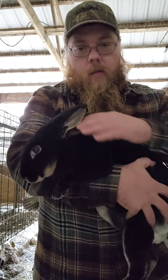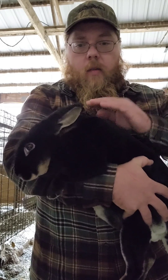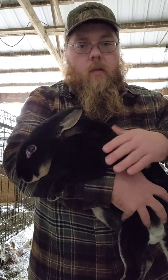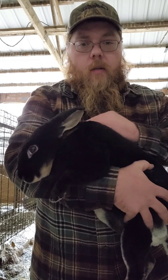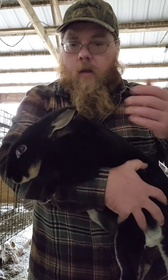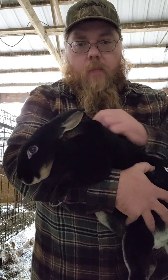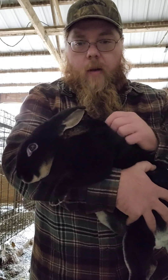But breeding rabbits, nothing's simple. They're not machines. Sometimes you have to do a little coaxing to get them to want to breed. This is gonna be her first time. Most first-time does don't do too well in their first litter. Sometimes they lose them. Sometimes they have the kits on the wire instead of in the nest box like they should. That's just part of it.